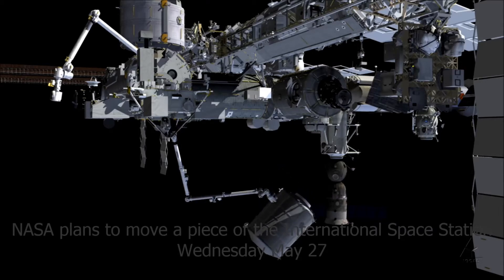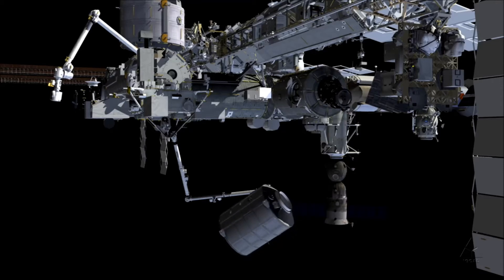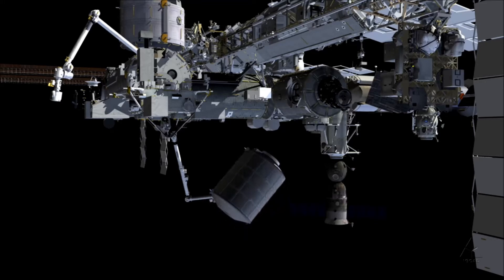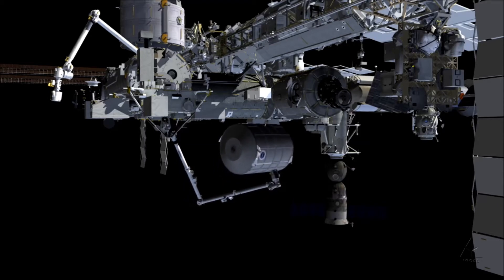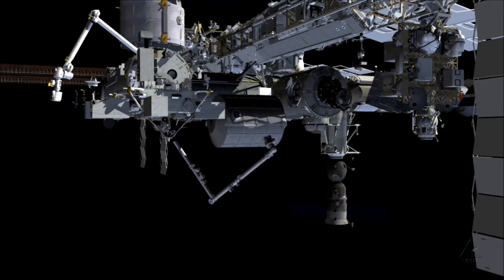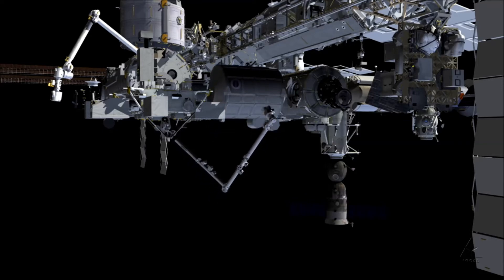NASA plans to move a piece of the International Space Station Wednesday, May 27, to make it easier for commercial crewed vehicles to dock there, and you can watch the off-Earth action live. Flight controllers at NASA's Johnson Space Center in Houston will robotically move the Permanent Multipurpose Module from the Unity Module over to the Tranquility Module. You can watch this process live on NASA TV beginning at 8 AM, 1200 GMT, Wednesday.